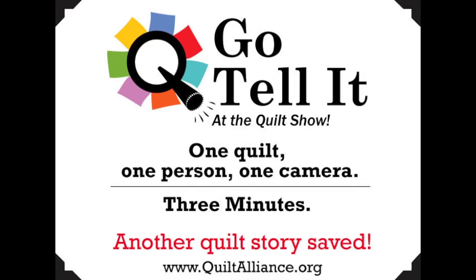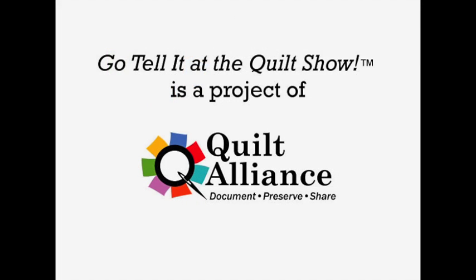My name is Melanie Marr. I'm a wildlife artist and a quilter, and it's October 31st, 2014. I'm here in Houston at the International Quilt Festival by the Quilt's World of Beauty.